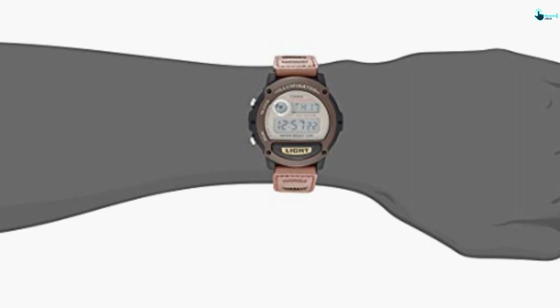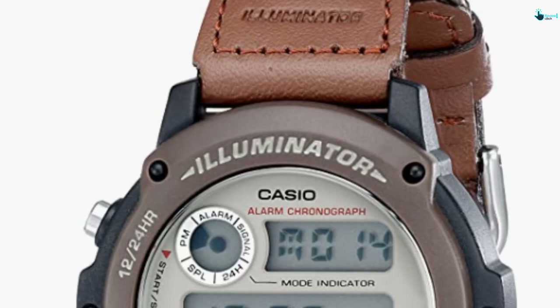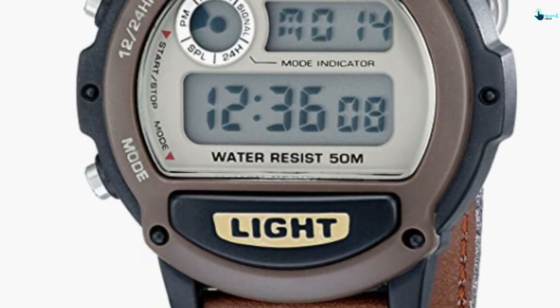Furthermore, it has a casual look which makes it ideal for everyday use. This also has the date and day functions, and it has quartz movement. This is lightweight and includes a light brown dial. This is one of the best digital watches for men to gift.